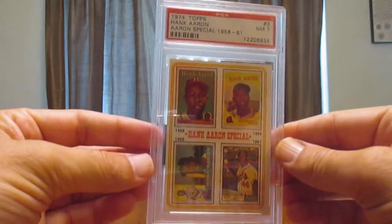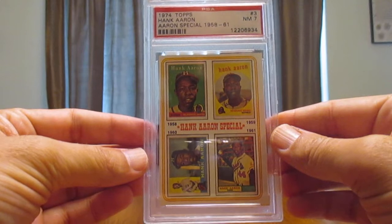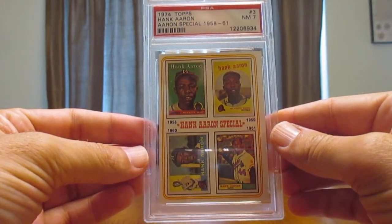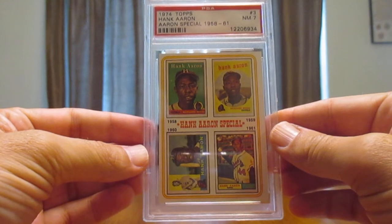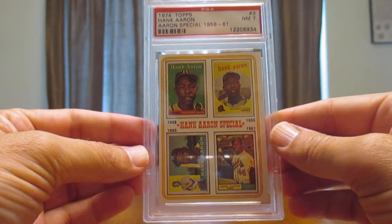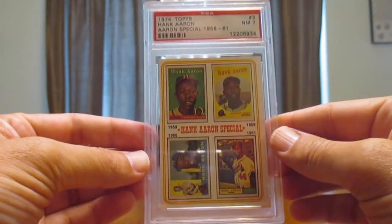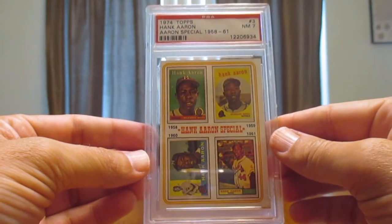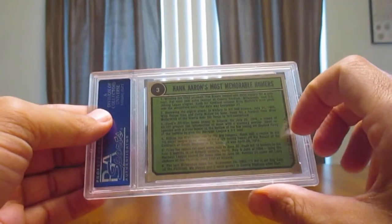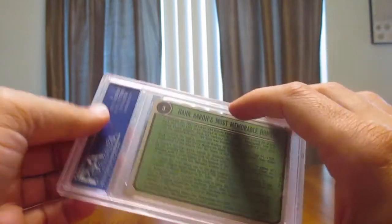In tune with my recent desire to get a bunch of Hank Aaron, Willie Mays, and Roberto Clemente cards, here's a 1974 Topps Special with Hank Aaron. It shows his cards from 1958 to 1961 — pretty cool. Looking to get the other ones; this is the first one I've gotten so far. On the back it gives some of his most memorable moments.